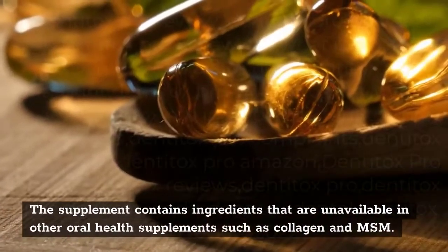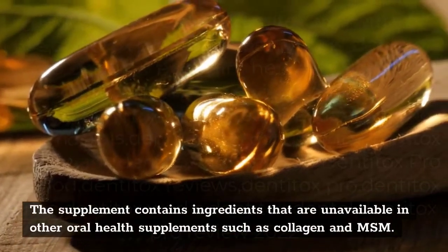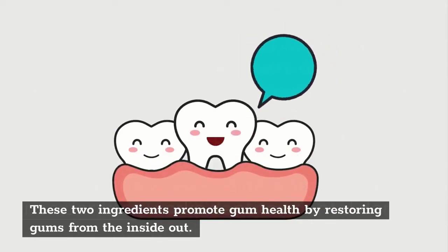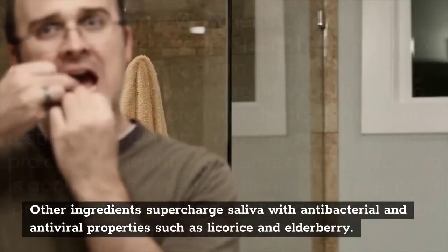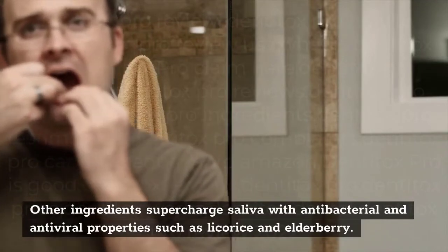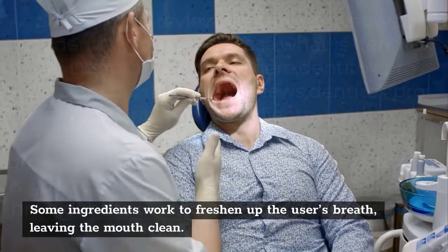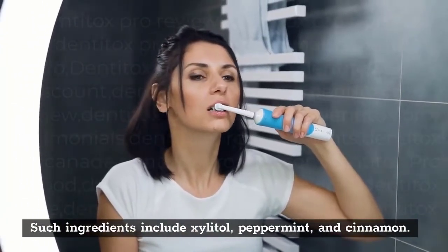The supplement contains ingredients that are unavailable in other oral health supplements, such as collagen and MSM. These two ingredients promote gum health by restoring gums from the inside out. Other ingredients supercharge saliva with antibacterial and antiviral properties, such as licorice and elderberry. Some ingredients work to freshen up the user's breath, leaving the mouth clean — including xylitol, peppermint, and cinnamon.